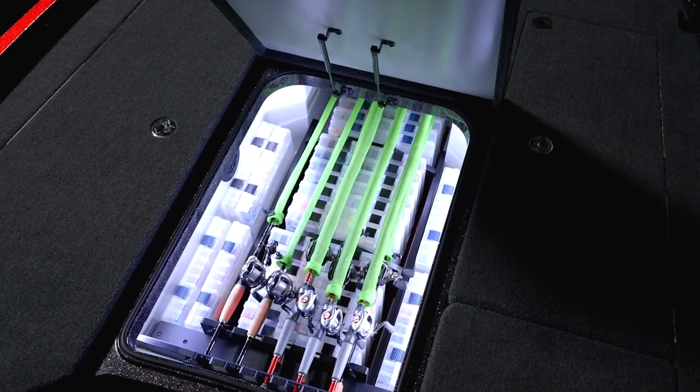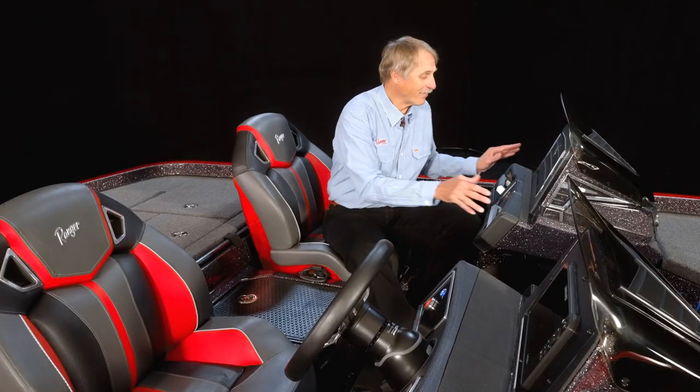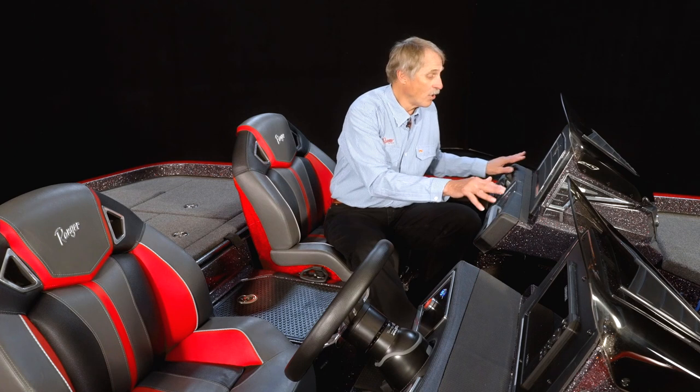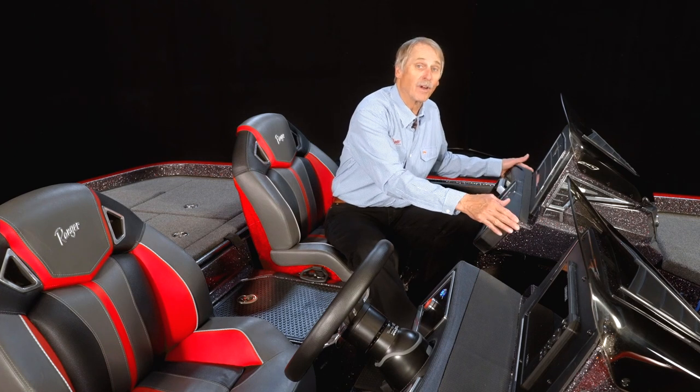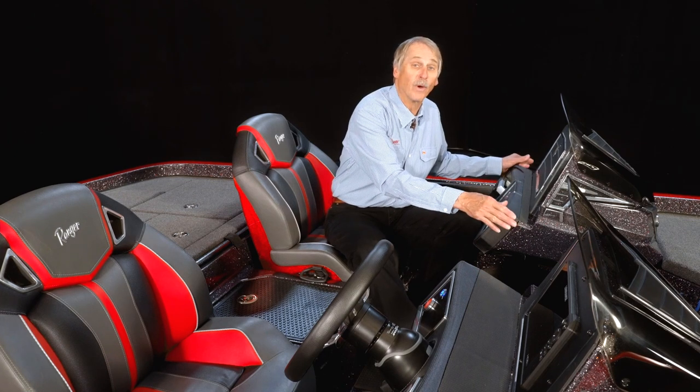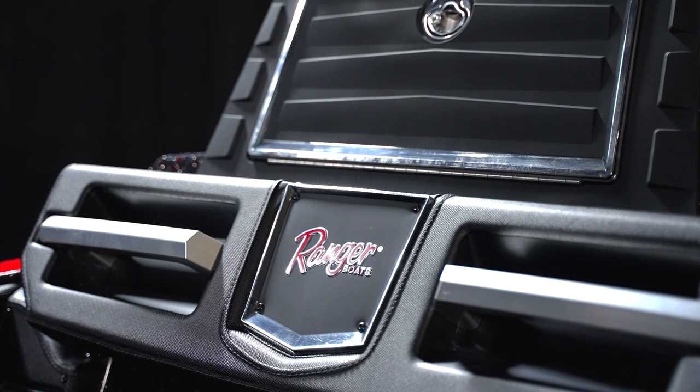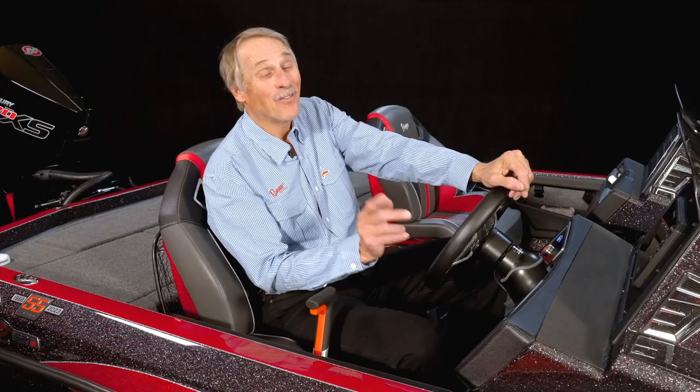So it doesn't matter what time of day or night you're on the water — you'll always be able to see your gear. After all the positive comments about the removable console on the Z 520R, we've kept that same removable console for the Z 521R. You can buy the boat with the console, change your mind and remove it, or decide you want one and add one later.